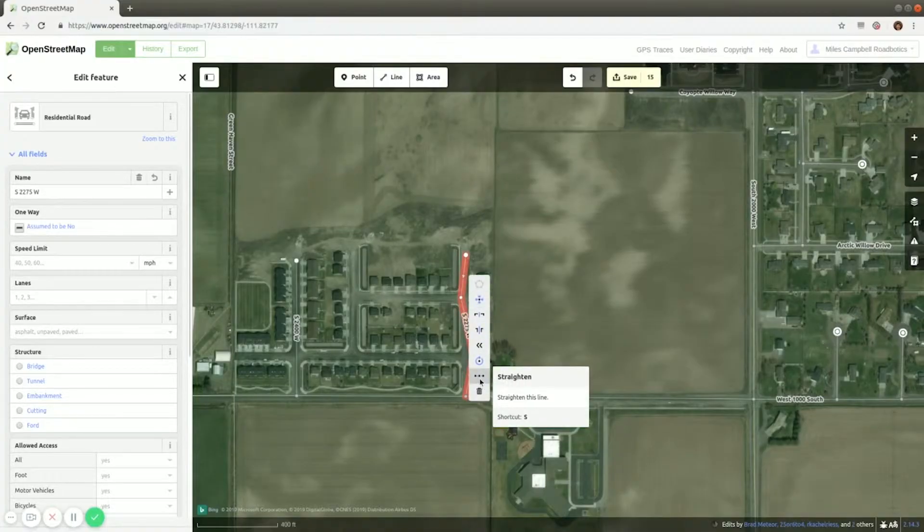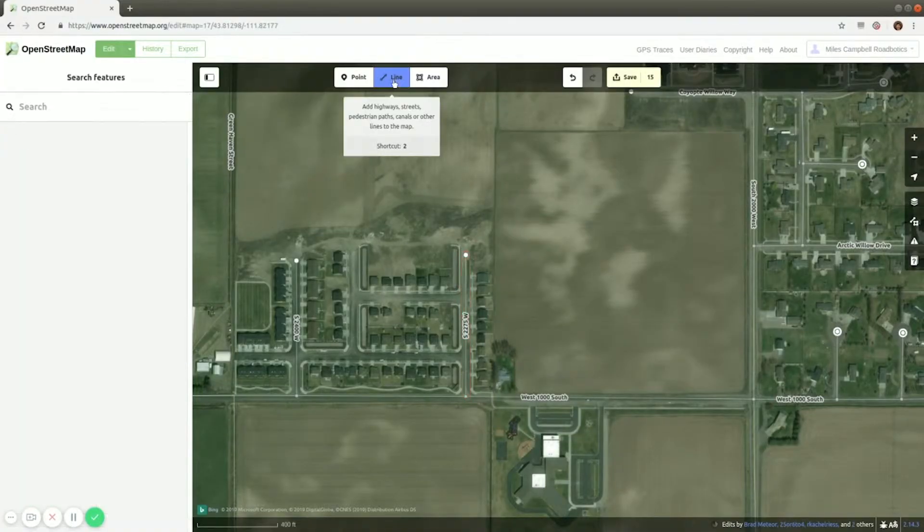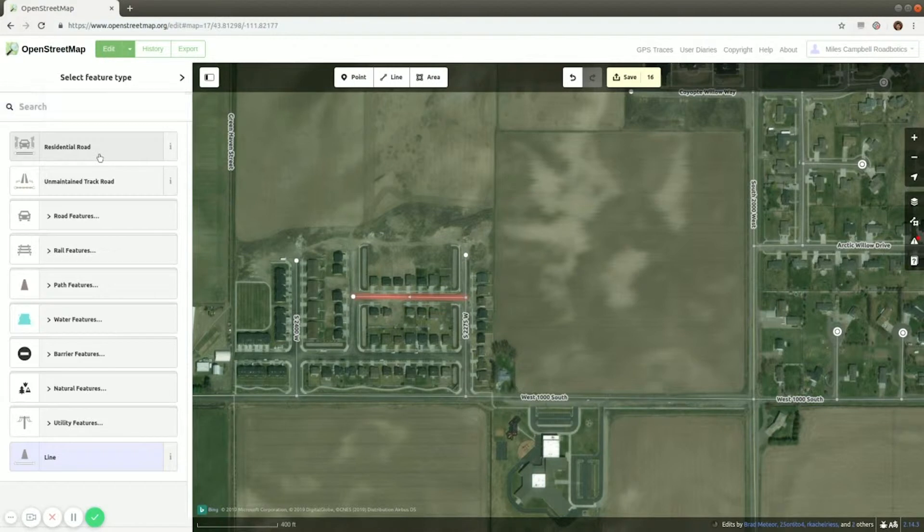OpenStreetMap, or OSM as many people like to call it, is like a Wikipedia for maps. It's an open-source, user-contributed, and free-to-use system just like Wikipedia. It's proven to be very reliable over the years. Just like Wikipedia, if you do a good job on your edits, they will stay. If on the other hand you vandalize a map or make a mistake, someone will catch it and roll it back.